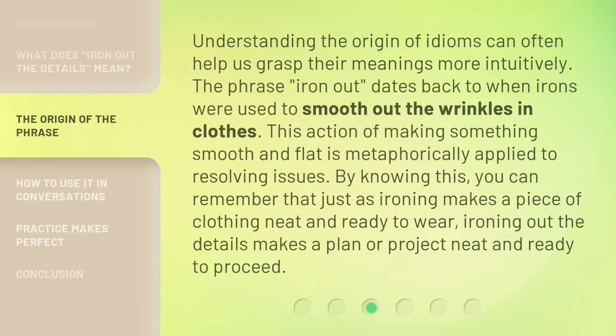Understanding the origin of idioms can often help us grasp their meanings more intuitively. The phrase 'iron out' dates back to when irons were used to smooth out the wrinkles in clothes. This action of making something smooth and flat is metaphorically applied to resolving issues. By knowing this, you can remember that just as ironing makes a piece of clothing neat and ready to wear, ironing out the details makes a plan or project neat and ready to proceed.